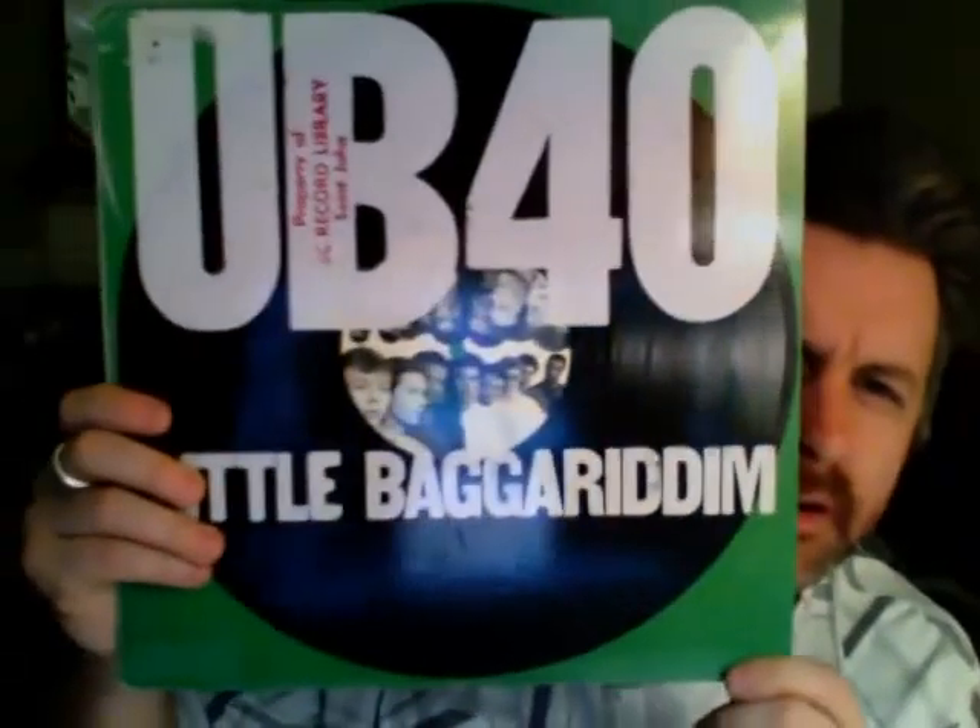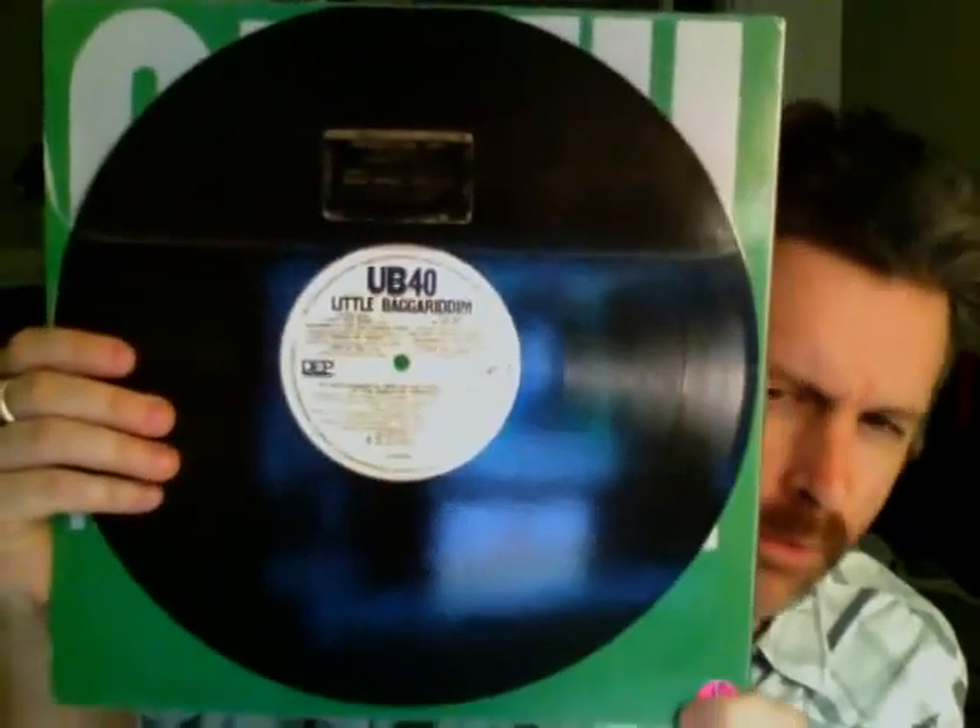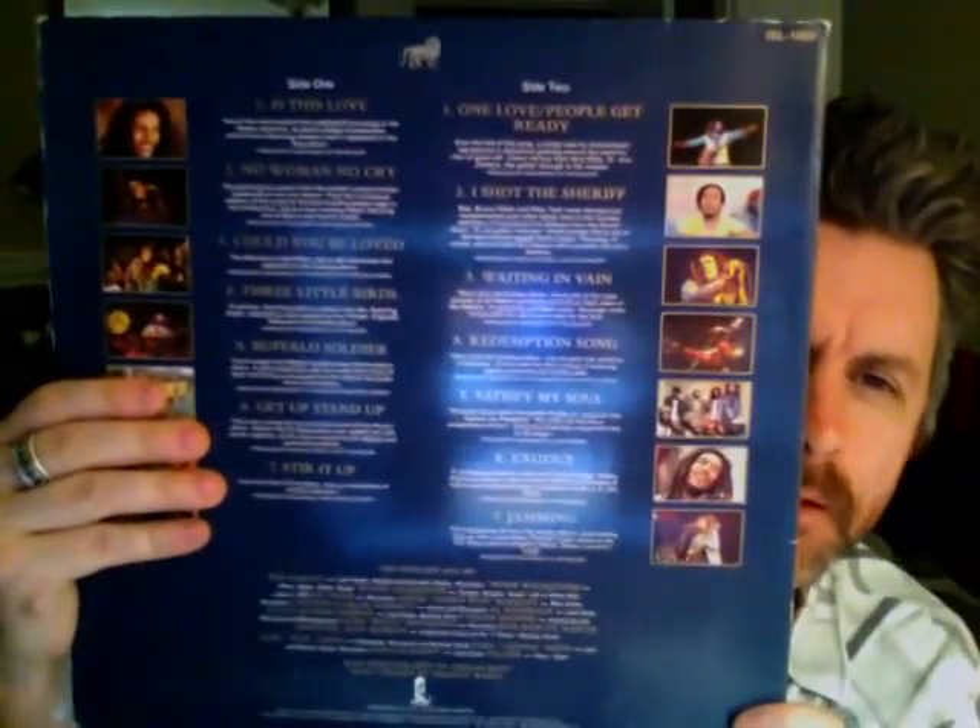Up next is what I believe is an EP — UB40, Little Bag of Rhythm. I know Rob, you're a big fan of UB40. Next is Bob Marley's Legend — a classic, a must-have in everybody's collection whether they like reggae or not. You should just have this. And if you want one reggae record, this is the one. Also here: English Beat, I Just Can't Stop It.